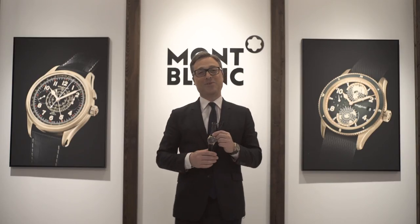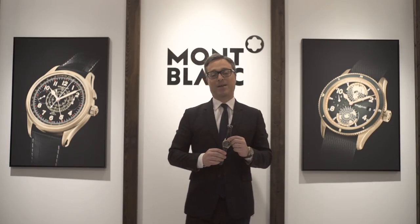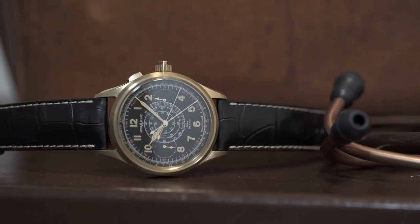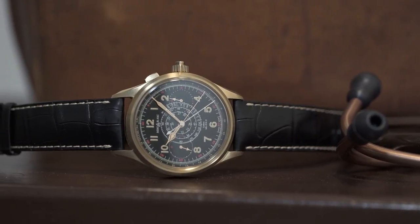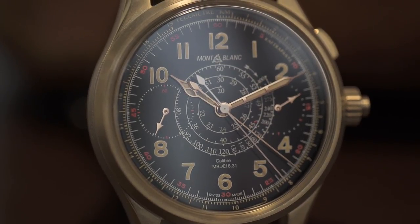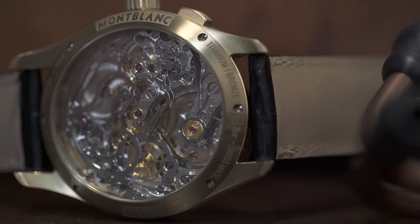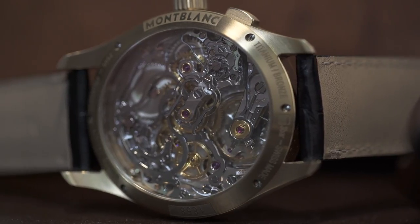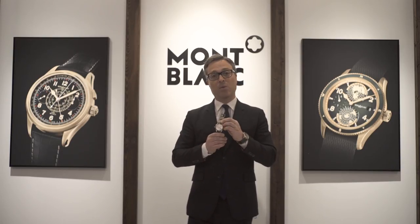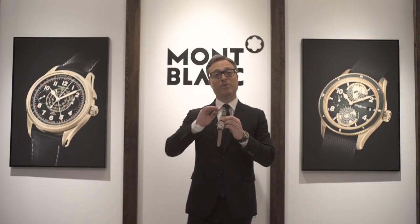I'm also a big fan of fine watchmaking, a big fan of Minerva, and a big fan of the 100% Minerva caliber approach. This new split-second chronograph that we are launching — the 1631 — is an amazing, very complex movement. Everything is handmade, handcrafted, and hand-developed in our Minerva manufacture, and I see it as most probably one of the best values on the market when it comes to the high-end segment.